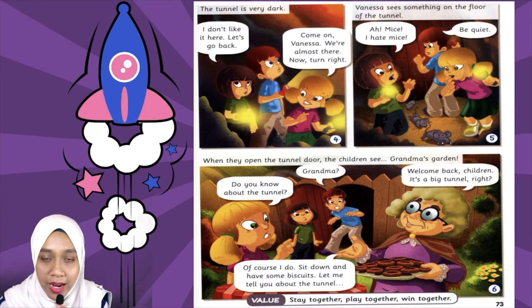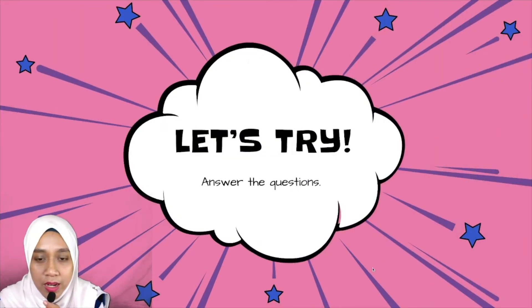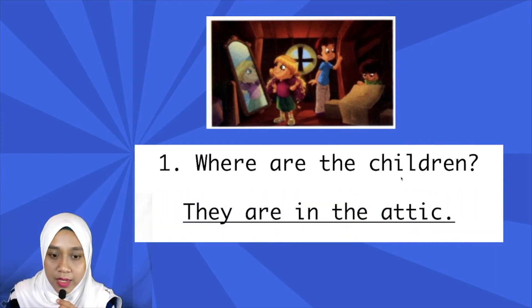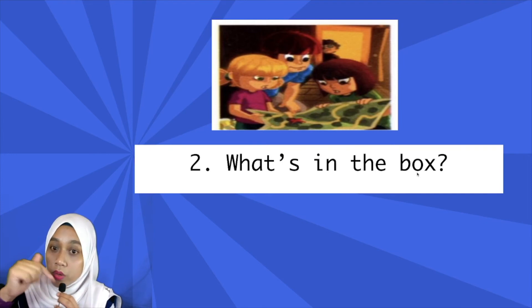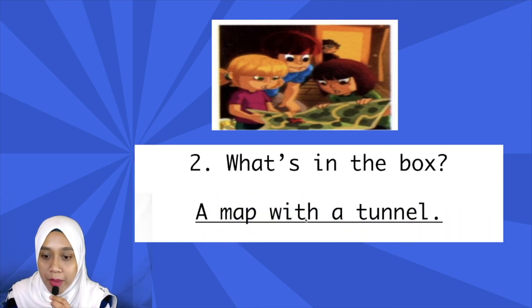I hope you can understand the story very well. Now let's try to answer these questions. Question number one: Where are the children? — dekat mana children tu? The answer is: they are in the attic. Question two: What's in the box? — apa yang mereka jumpa dalam kotak tu? A map with a tunnel — mereka jumpa peta yang ada terowong.